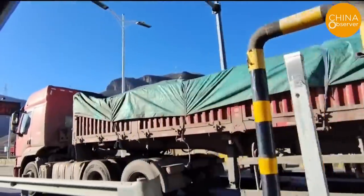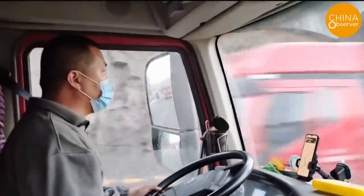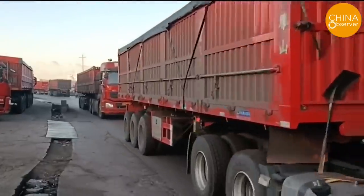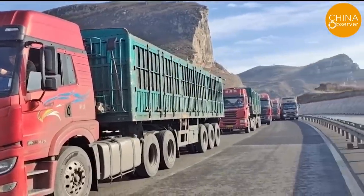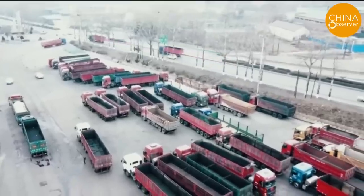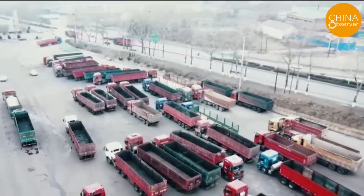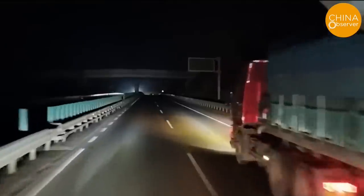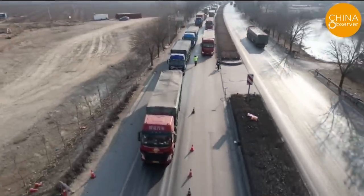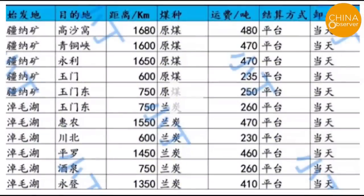However, since February of this year, the price of coal has plummeted and demand for coal transportation has decreased. The transportation rate from the Xinjiang Hami mine to Yumen station has dropped to 250 yuan per ton, with income falling to 18,000 yuan. Due to delayed loading, a round trip now takes five days instead of three, with costs of 13,000 yuan for tolls and diesel and 4,000 yuan in wages for two drivers. Thus, the profit for one trip is only 1,000 yuan, and a set of mother-child trucks can only make six trips in 30 days, earning a profit of only 6,000 yuan a month.